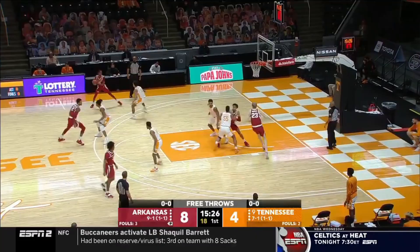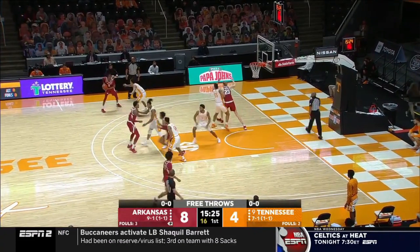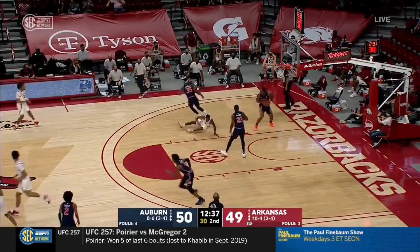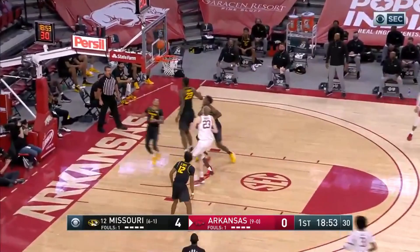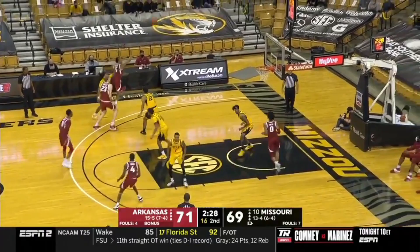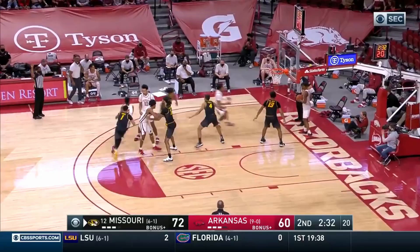Aesthetics aside, one thing Moody definitely needs to get better at is shooting on the move. At this stage of his development, Moody is definitely more of a stationary shooter. If he isn't primed or already looking at the basket, Moody has a tougher time converting his threes. He cannot pull up into his shot very easily and gets sped up because a defender is diligently following him. Moody needs to get better and faster at setting his feet and squaring up to the basket to improve his shooting on the move.